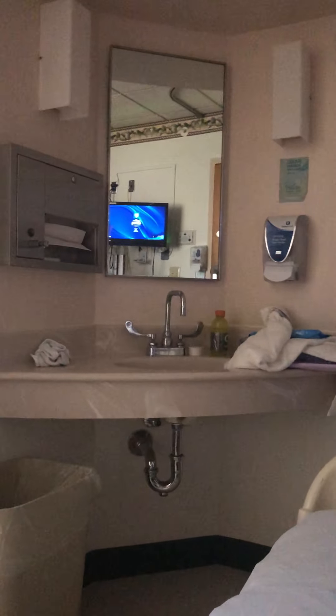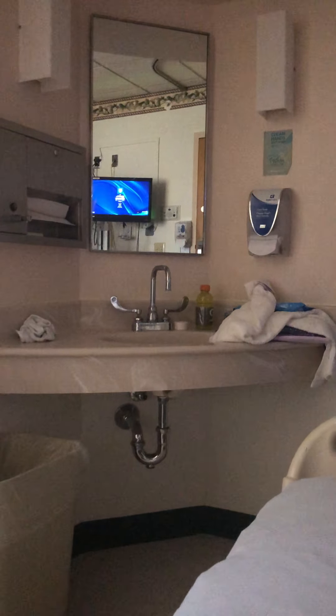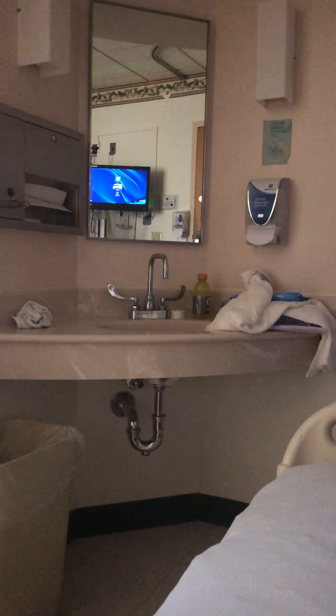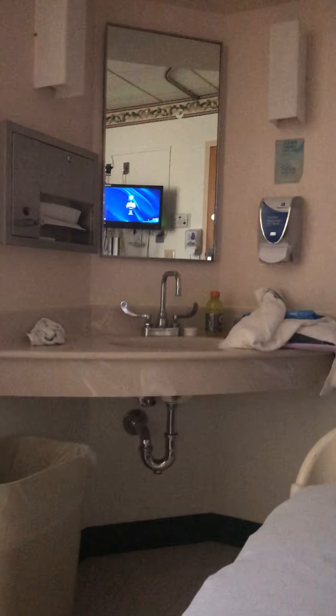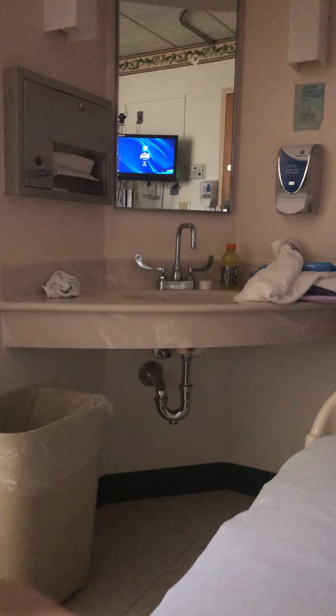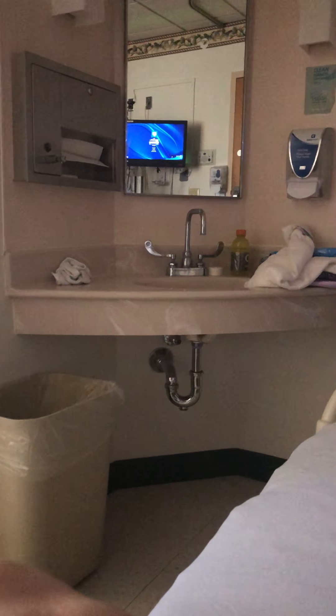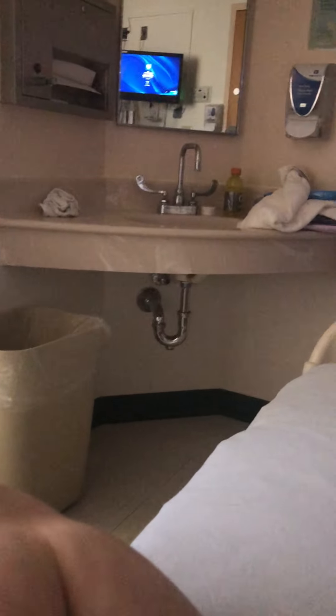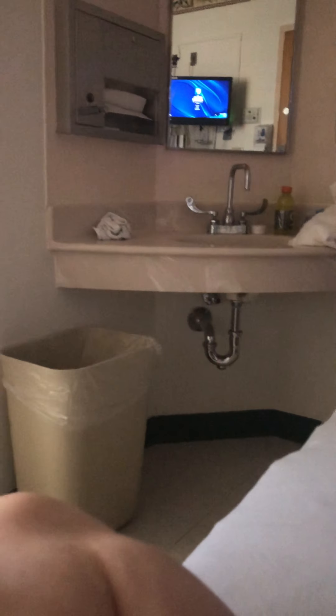Over here we have a little sink area — there's some lights, pretty simple, not much to say about it, really just a sink, a mirror, and some toiletries and stuff. I always like to keep a trash can close to the sink and vanity because when you're washing your hands and pulling off paper towels, you can throw them away easily.